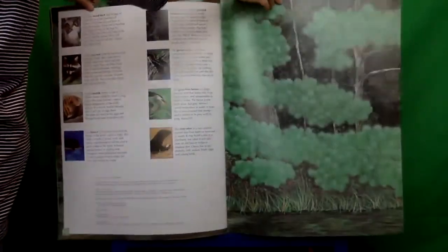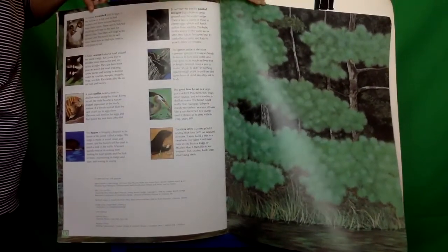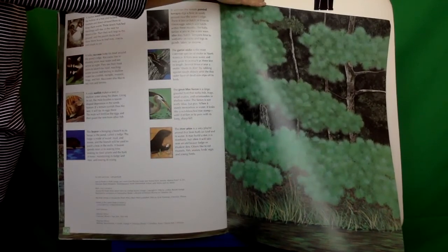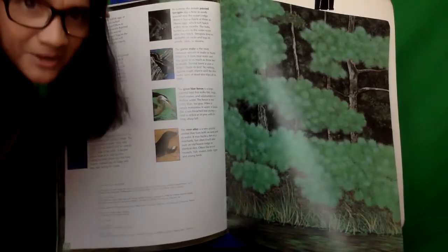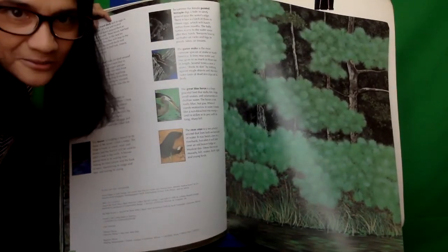So some animals that you can find at the pond would be animals like a wood duck, raccoon, a sunfish, a beaver, a terrapin, a garter snake, a great blue heron, river otters, and many, many other animals. If you get a chance to visit a pond this week, do it, because it would be really fun. Bye!